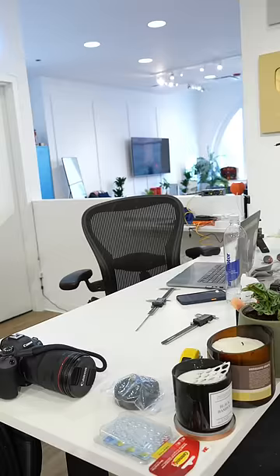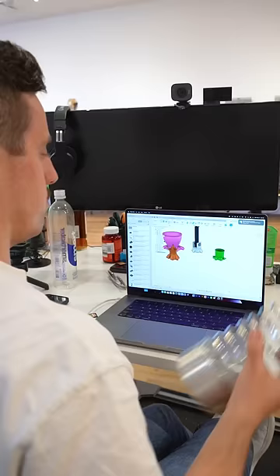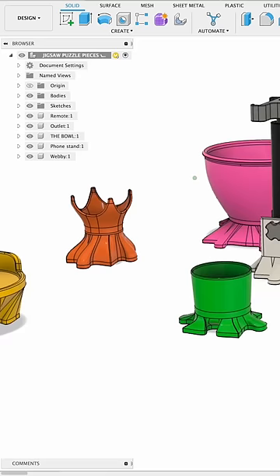Of course I was going to need some precise measurements of this award just to make sure it was going to fit, so that way I could hop into my computer and create the 3D model of our brand new Jigsaw Puzzle piece.